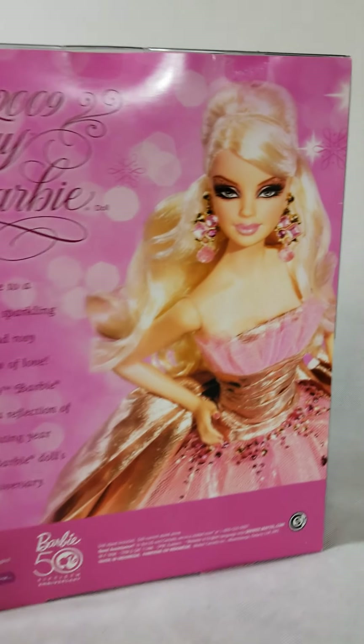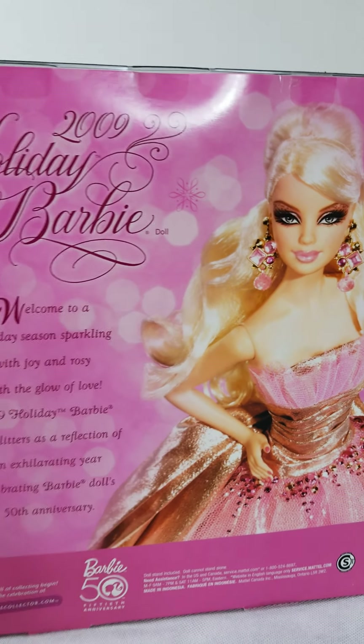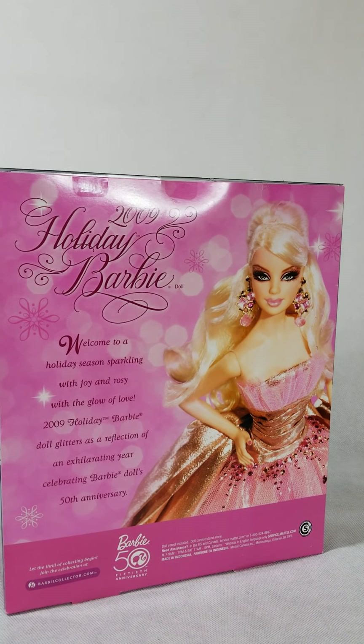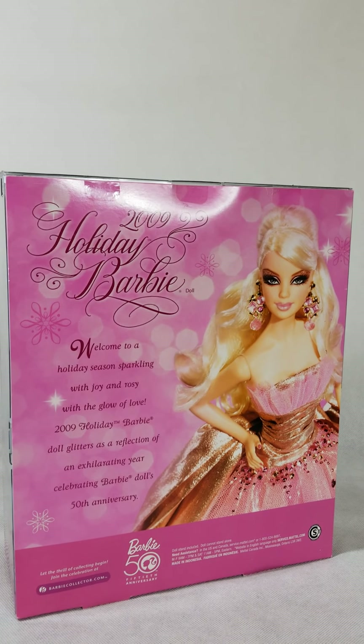On the back, just look at the picture they put of her — absolutely beautiful. It reads: 'Welcome to a holiday season sparkling with joy and rosy with the glow of love.' I love that saying.